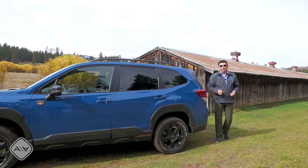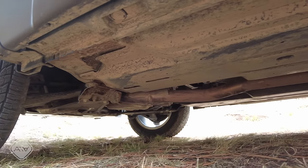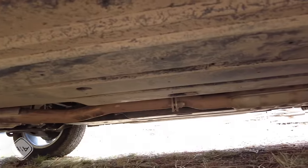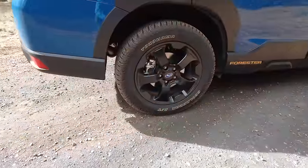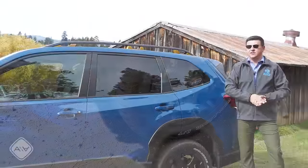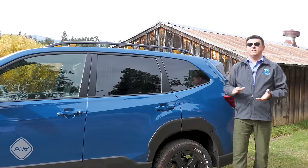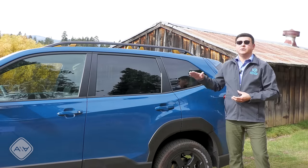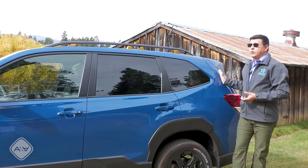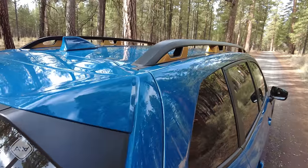What separates the Wilderness from non-Wilderness Foresters starts with ground clearance: 9.2 inches versus 8.7, which is already pretty good. We also get more exaggerated fender flares, orange accent points all around the vehicle, and of course the Wilderness badge. Ground clearance is not quite as high as the Outback Wilderness at 9.5 inches — likely due to production constraints — but due to the Forester being nine inches shorter with a shorter wheelbase, there won't be much difference in off-road capability.